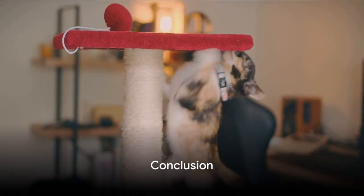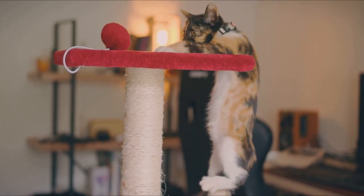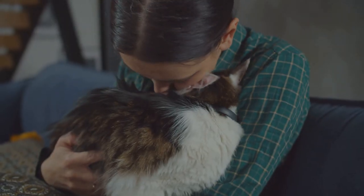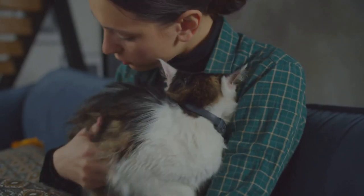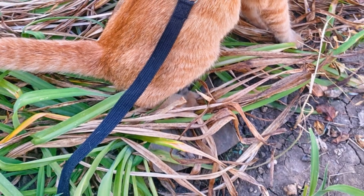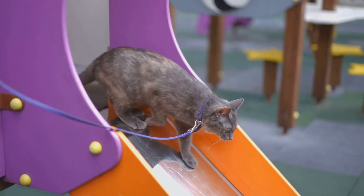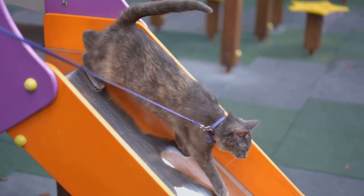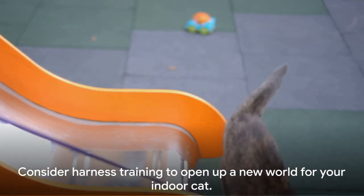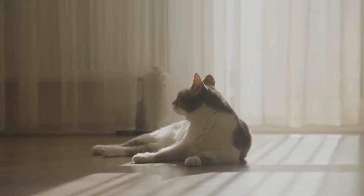In conclusion, harness training offers a multitude of benefits for indoor cats. It provides them with physical exercise and mental stimulation, strengthening their bond with us, their human companions. It ensures safety while they explore, satisfying their curiosity, and can even aid in reducing stress and anxiety. Harness training allows our feline friends to venture beyond their familiar surroundings in a safe and controlled manner. So next time you see your cat gazing out the window, consider harness training — it may just open up a whole new world for them.